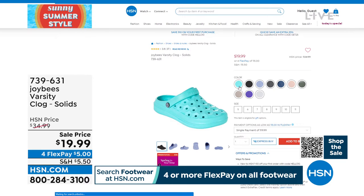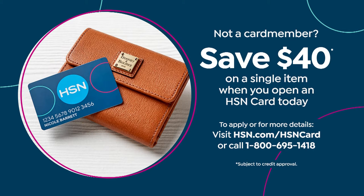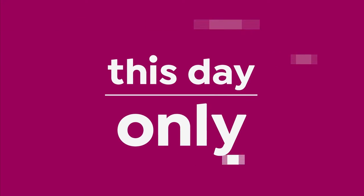Would you like to save $40 on any purchase if you don't yet have the HSN card? We have you covered. Just go to hsn.com to find out more, or call 1-800-695-1418. We give you $40 to spend on absolutely anything.